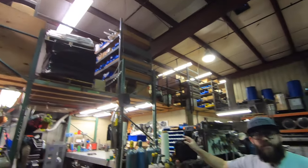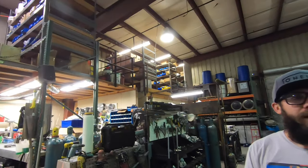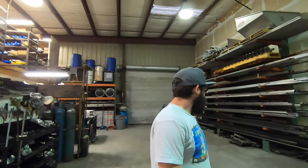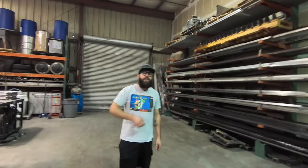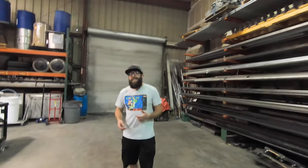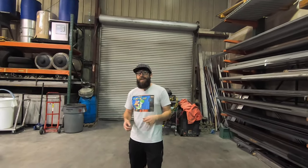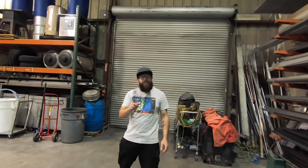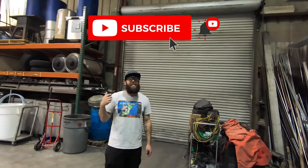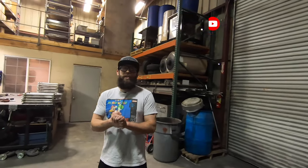We're not going to bore you guys with the storage that's upstairs — it's just storage for parts, it goes across the whole thing, nothing too exciting over there. Thank you guys so much for watching. As always, I'll see you guys in the next one, but make sure if you're still watching this video and you're not already subscribed, you must be liking my videos — so go down there, hit that subscribe button. After that, hit the notification bell so you can stay up to date on when I post my latest videos, and then make sure you like the video. Thank you so much, see you guys.